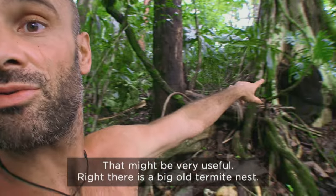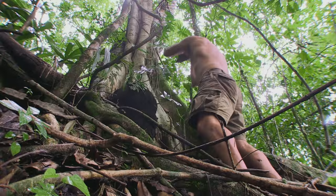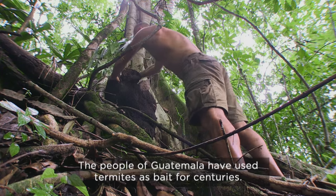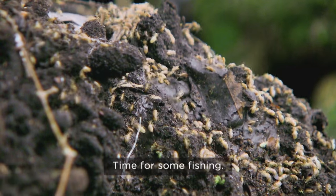That might be very useful — right there is a big old termite nest. The people of Guatemala have used termites as bait for centuries. Time for some fishing.